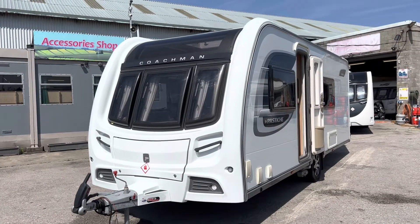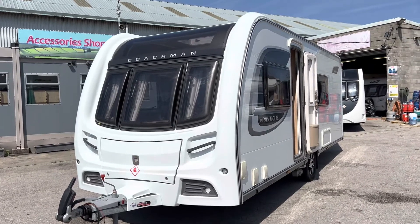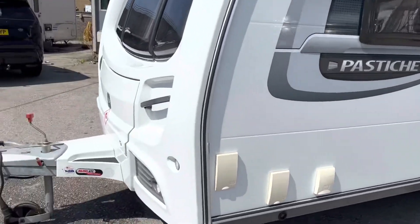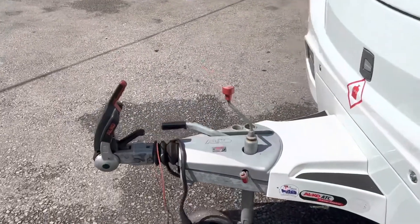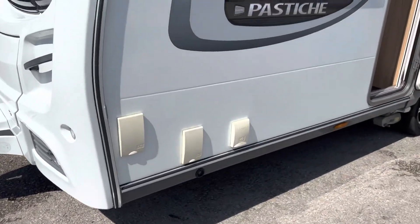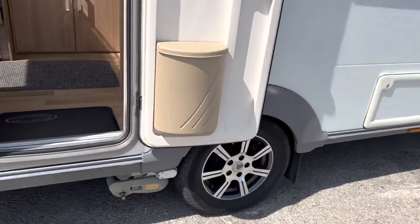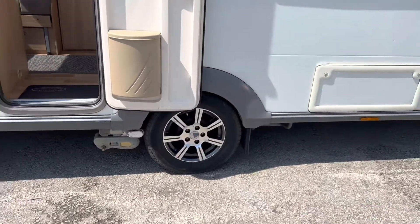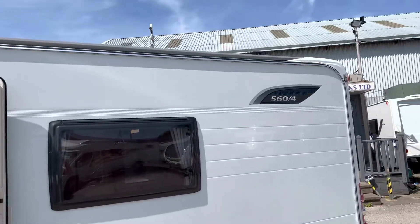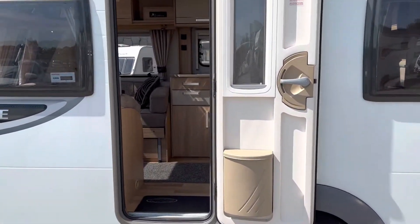Just arrived in this Coachman Pastiche Platinum — this is a 564 ATC. Outside awning warmer, barbecue point, mains point. There's a motor mover on there as well, alloy wheels, and it's got the receiver for the Alco locking wheel. Under-slung spare wheel carrier — a really nice solid caravan.